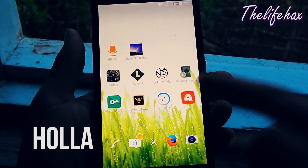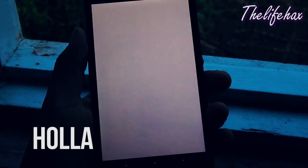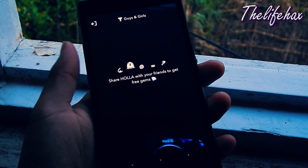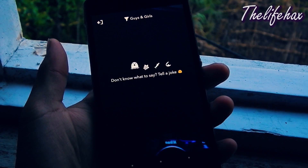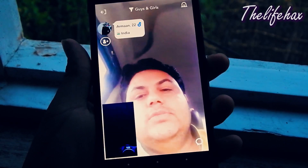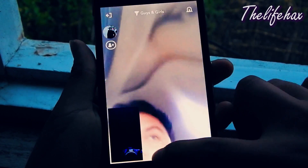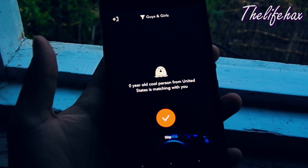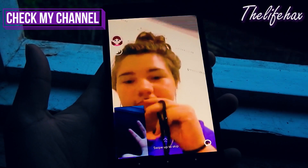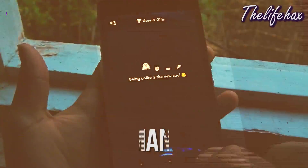HOLA Random Video Chat. If you ever wanted to meet a stranger on the internet, then this app is a must-have for you. With HOLA you can connect to random strangers just like in Omegle. It is free and fun to use. People you are going to meet are all real. You can make new friends with this app, and you can just swipe to go to the next conversation with the next stranger.